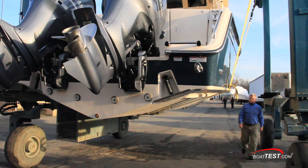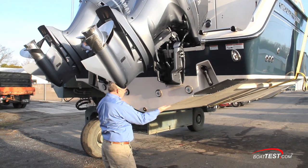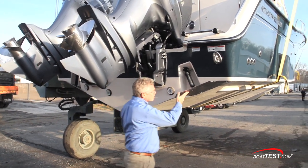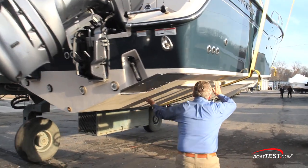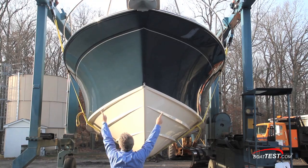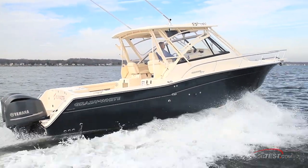Before we get underway, let's take a look around the hull because Grady-White's CV2 hulls have some unique features. It begins with a 19-degree deadrise at the transom, and instead of maintaining that deadrise as we move forward, here it's variable, narrowing as we reach the bow. Two lifting strakes also knock down spray, along with a Carolina flared bow.